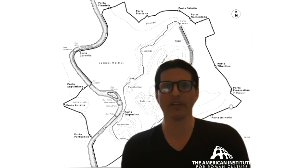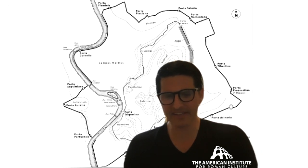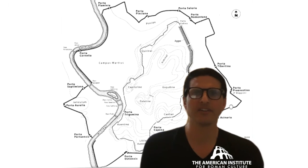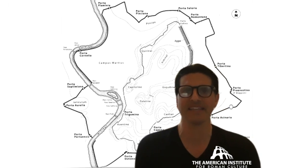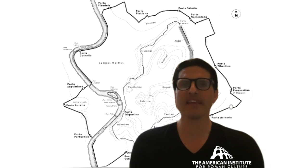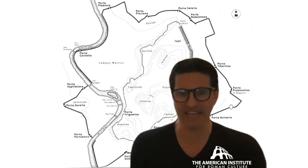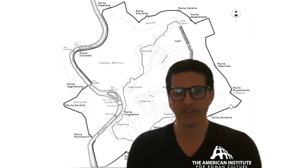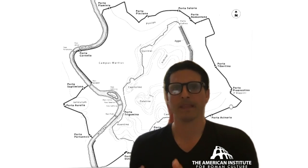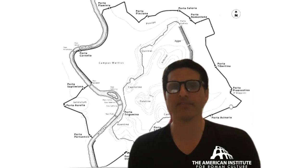Let's jump to where we know more about the Servian walls. The Servian walls are attributed to the sixth king of Rome. What we have is a big circuit encompassing the hills — Esquiline, Viminal, Palatine, Caelian, Aventine, Little Aventine, Capitoline, Quirinal — about 1,000 acres. In contrast, the much larger Aurelianic walls will be 3,000 acres. This wall is roughly 4 meters thick and 10 meters in height. The literary tradition says it's the sixth king of Rome, roughly 575 to 535 BC.